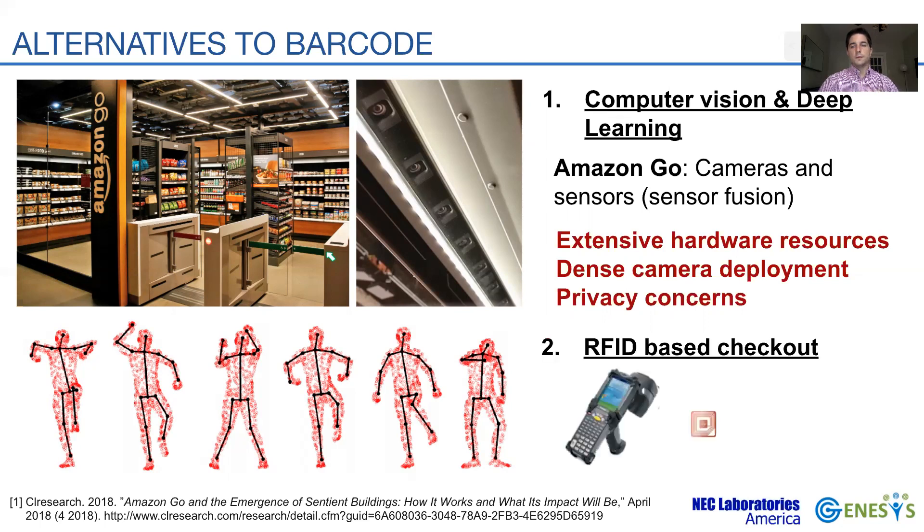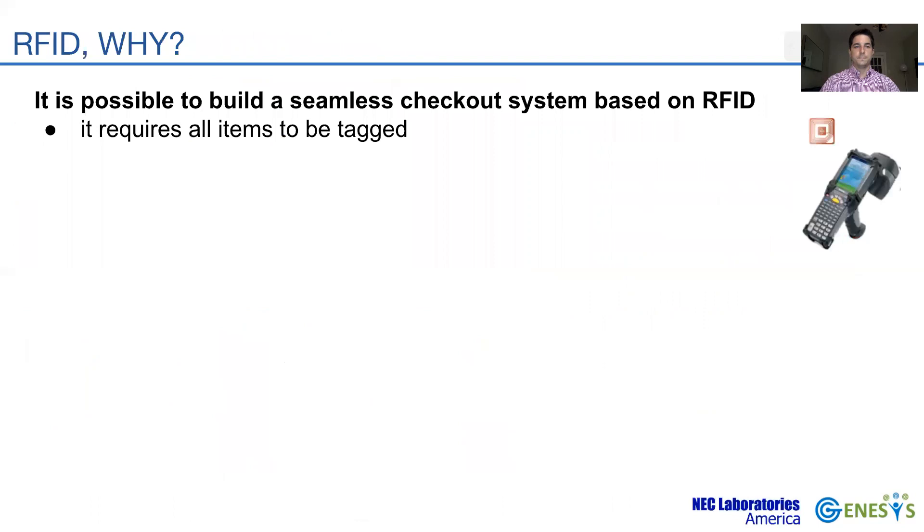On the other hand, radiofrequency identification, or RFID, is a technology that does not expose customers to cameras and doesn't suffer from product uncertainty. Here, every product is attached to an RFID tag, but as opposed to barcode, it does not require line of sight with the reader to be scanned. A seamless checkout system can be built based on RFID technology.